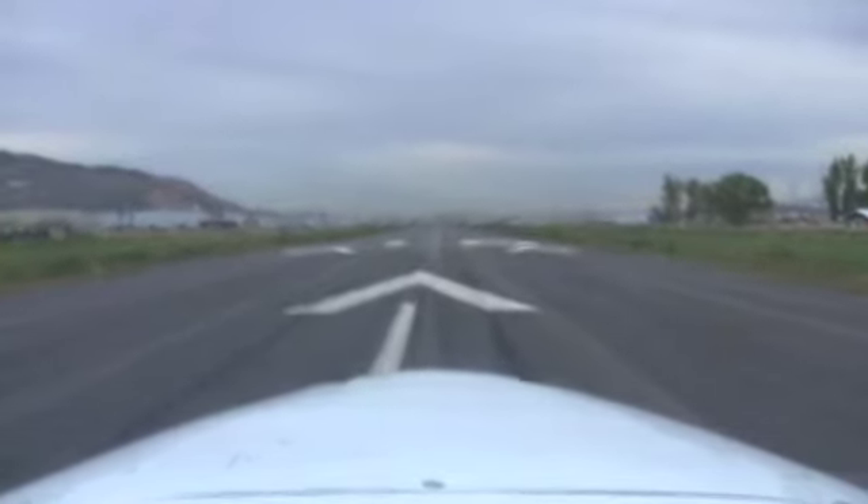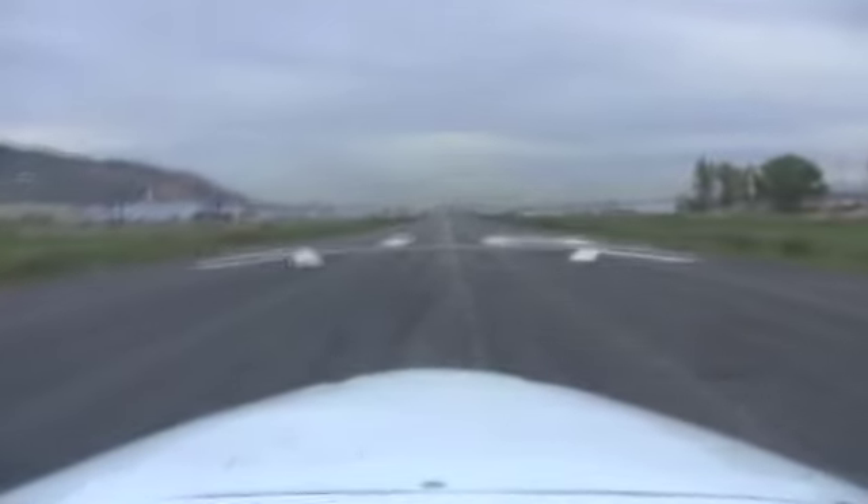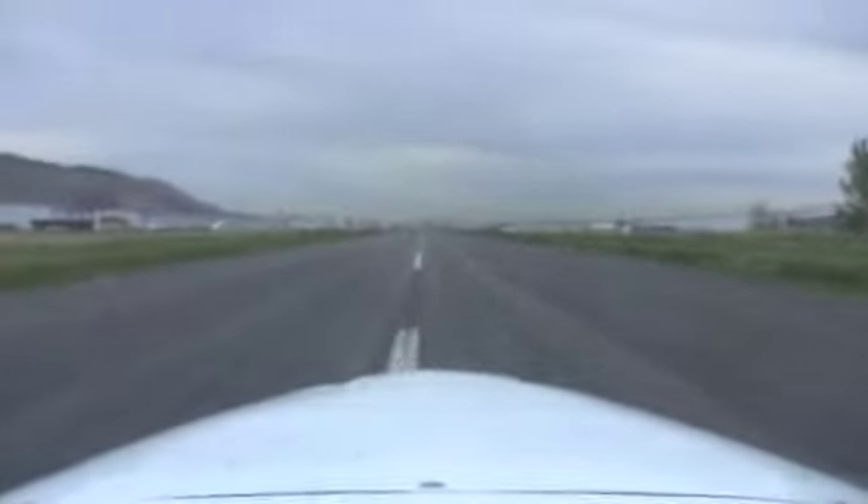As I add power to full and hold the throttle, I'm adding some right rudder pressure. Moving down the runway, tracking the centerline. Airspeed is alive — looking for 43 knots. There comes 43, I'm going to ease the stick on back.